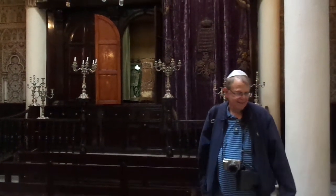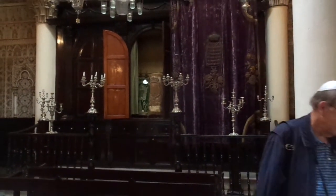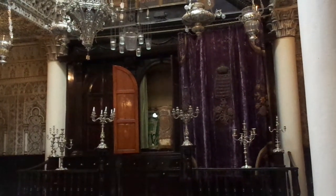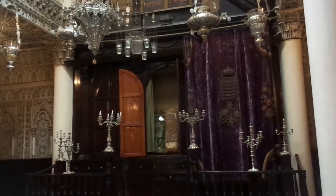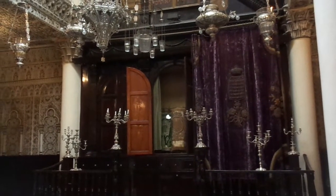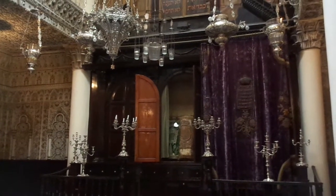This is Mark, and I'm Eva, and we're here — we're just blown away by this beautiful ancient synagogue in the Medina in Tangier, Morocco. It's called the Nahon Synagogue.